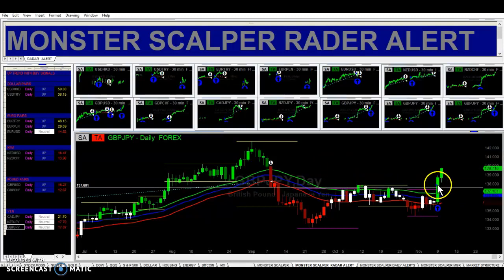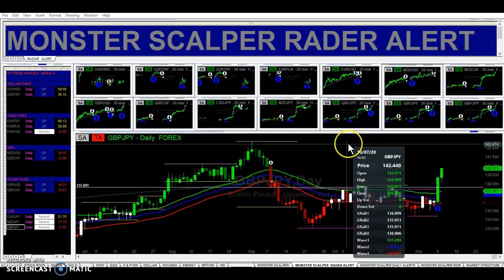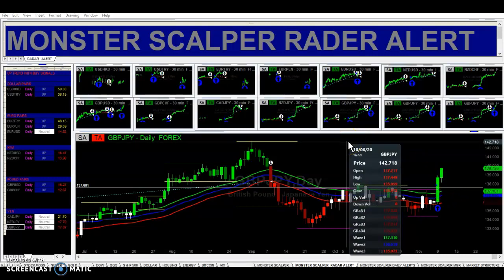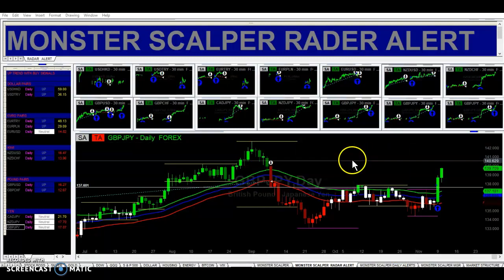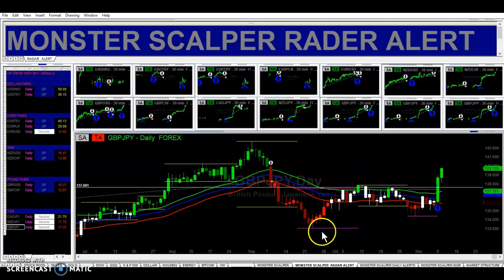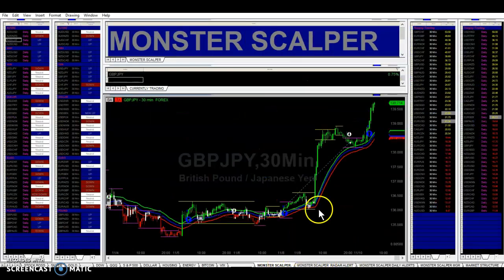Price broke strong resistance yesterday on the daily time frame, and now it's moving higher. The next resistance is right here, and we've got some more resistance right up in here. But the pound yen pair moves quite a bit, so we're going to get into this trade. Looks good.